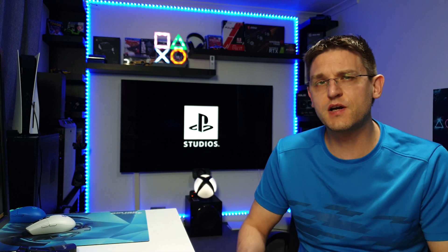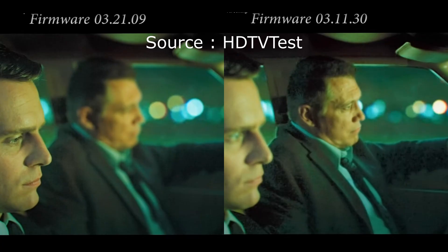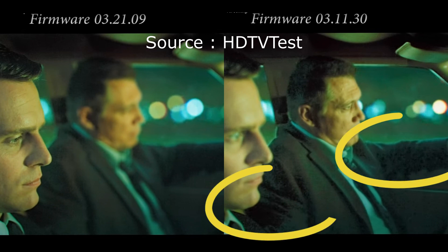But there's also a very nice improvement, and let's talk about this. The latest firmware improves Dolby Vision, especially in darker scenes. We have less color banding and better color gradation.